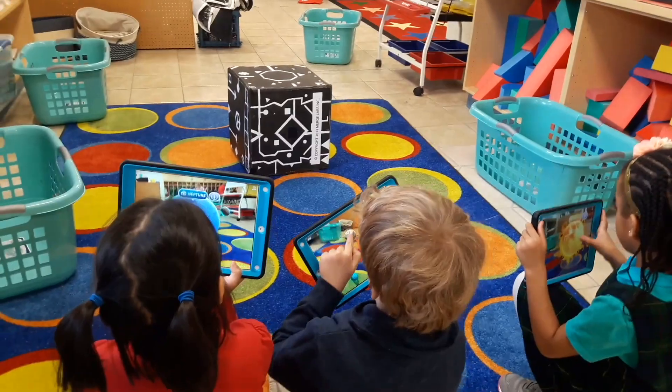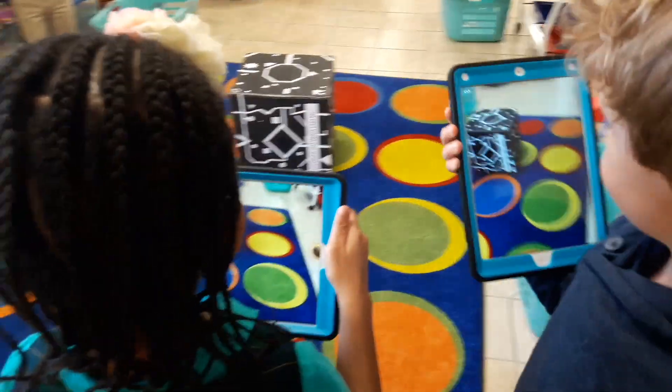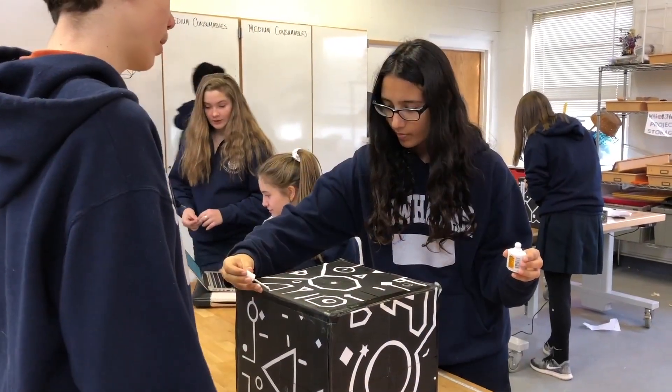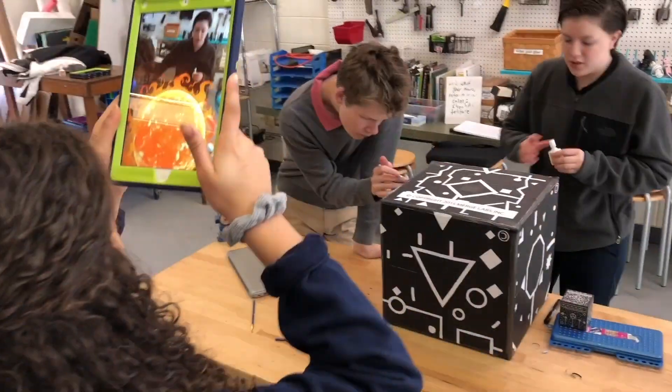Last year, we were able to create a unique AR experience for kindergartners by using merge cubes. What really made the project exceptional was that we had our upper school geometry students build enlarged merge cubes through their study of proportions. It was a fun activity that had a great buddy twist to it.